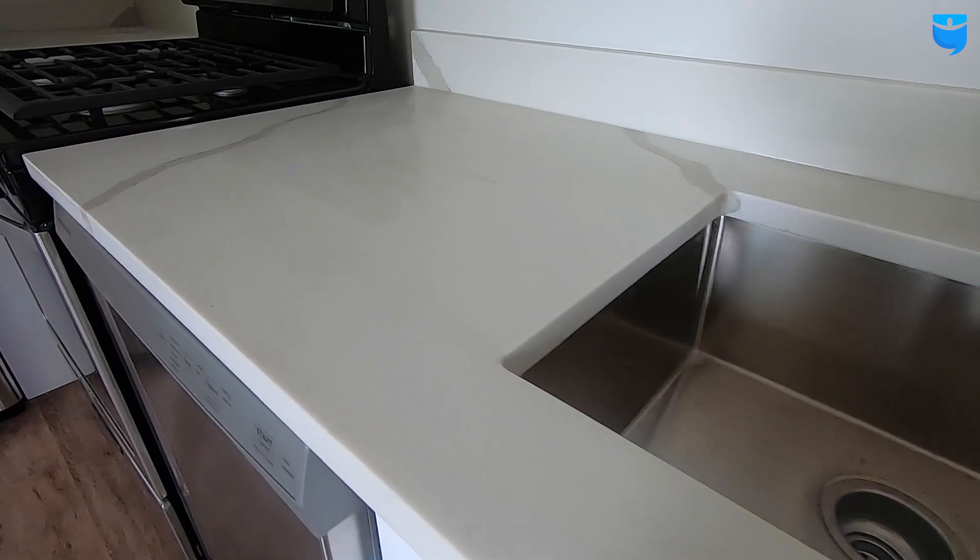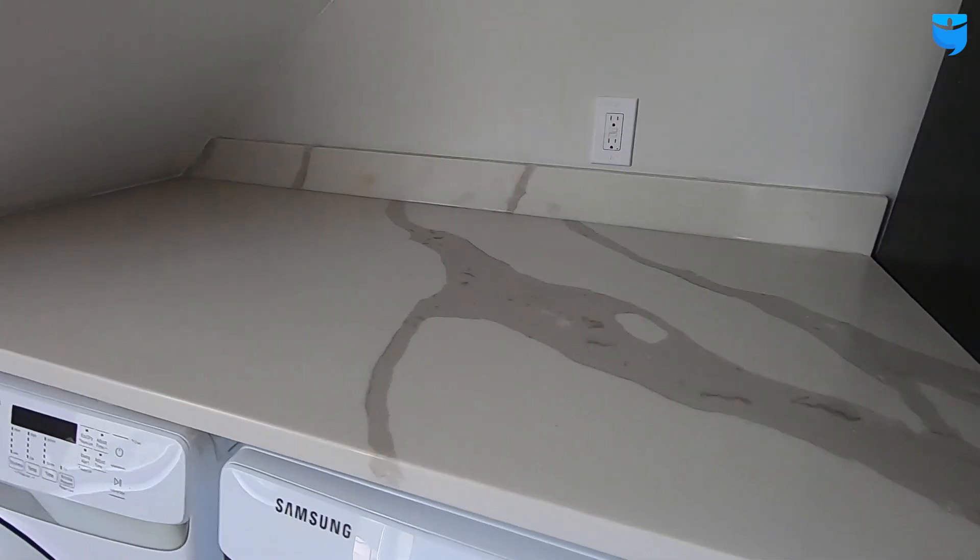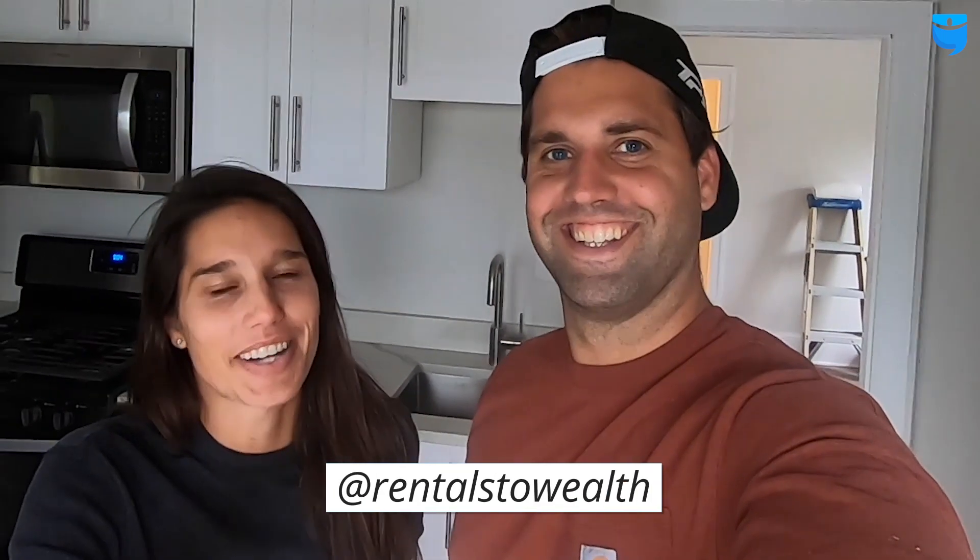Love how this countertop turned out. Hugo from Boss Granite — awesome guy — they came in here and blew this out, and it looks absolutely beautiful. I love it. In the next episode we are hitting that punch list, so subscribe, comment, like, and follow us along on Instagram at Rendles12. Bye, guys.